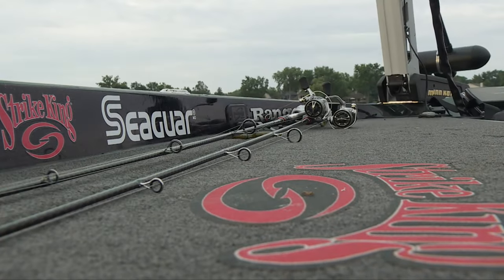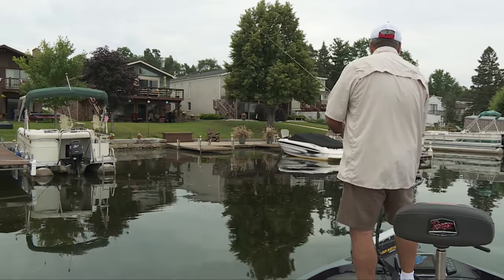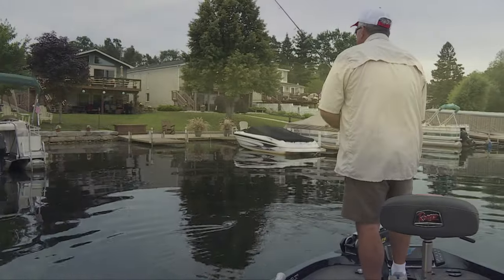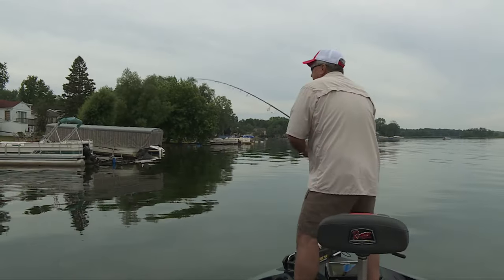They'll be under the docks — the primary place. That and off the brake. Lots of shade under the pontoons. That Ocho skipped so good. Here we go. Right where I said they'd be.